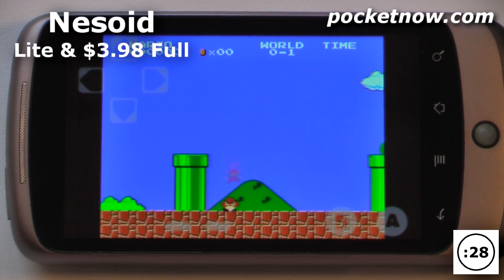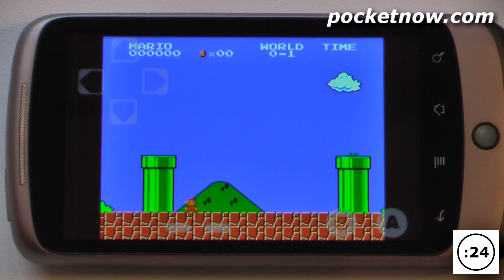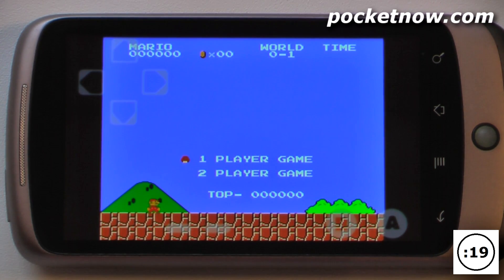Nesoid is a Nintendo Entertainment System emulator available on the Android market. There are two versions available: a paid version which is $3.99, which gives you cheats so you can use the Game Genie and save certain other things, and the free version which allows you to just play the emulation .nes file.